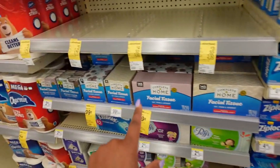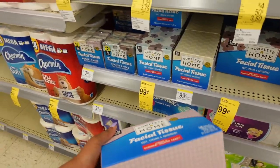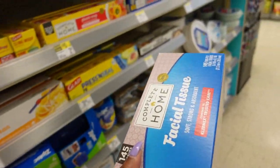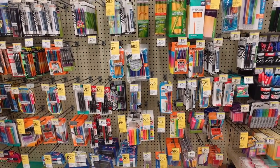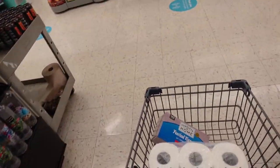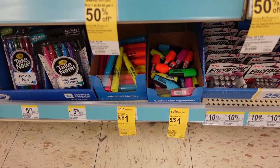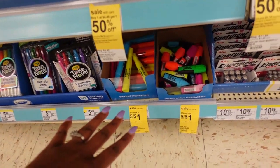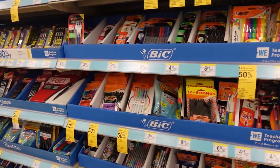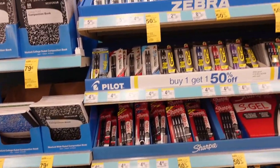They have some 99-cent deals, and since I have $1.25 left, I'm going to spend 99 cents on these little facial tissues — always handy. That leaves me about 25 cents, and they have 49-cent school supplies. I'm looking for something closer to 25 cents. They have these little mini highlighters for only 29 cents each — perfect. That's exactly where I want to be to spend out that full $5.